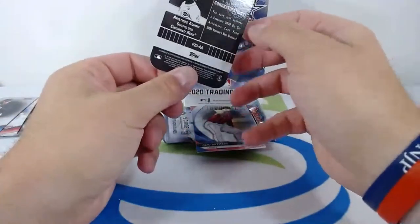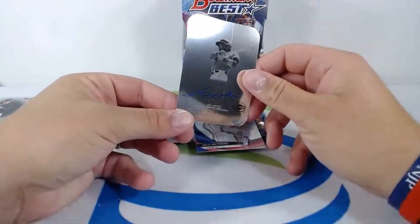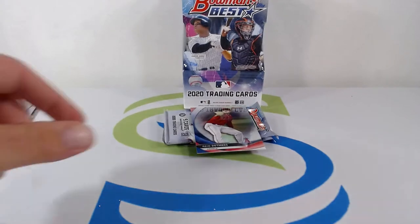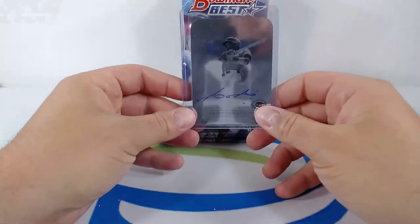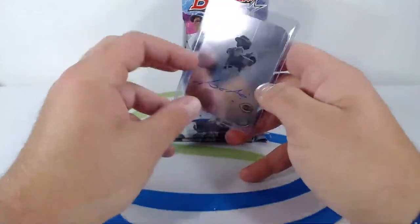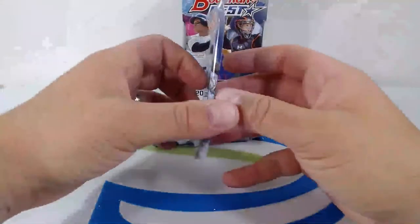Die-cut Franchise 2020 — does have a little printing line right here, just opened it. Beautiful looking card though, going out to the Reds. First Franchise 2020 autograph of the break, numbered 127 out of 150. We finished that pack off with Reed Detmers. Aristides Aquino — I know you can see that printing line right there, but it's a beautiful looking card, numbered to 150. Aristides Aquino — good hit right there.